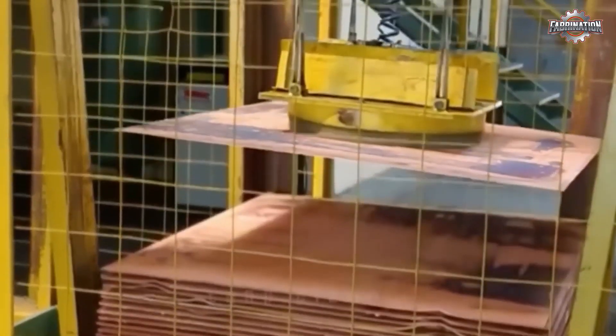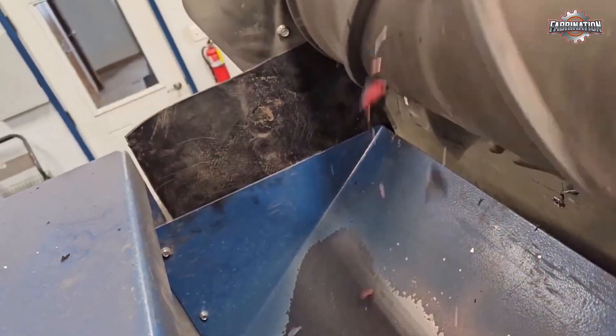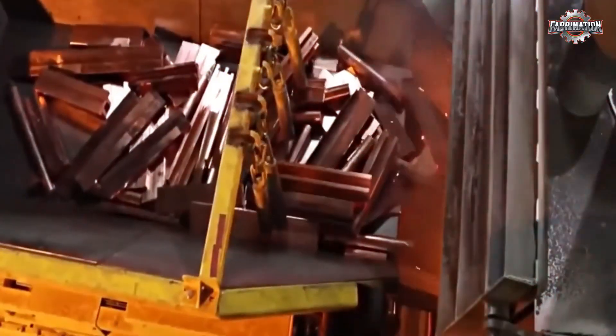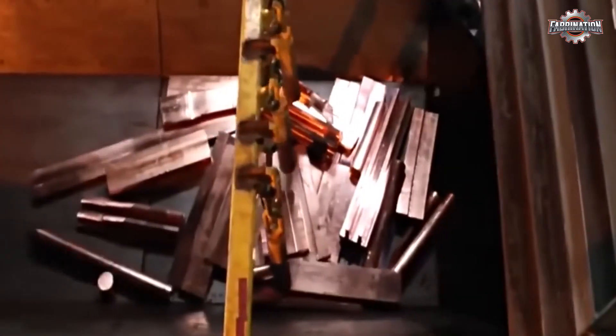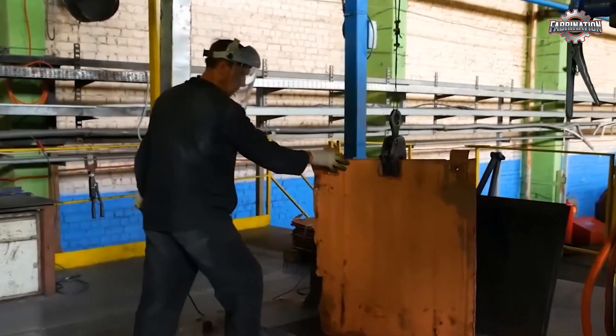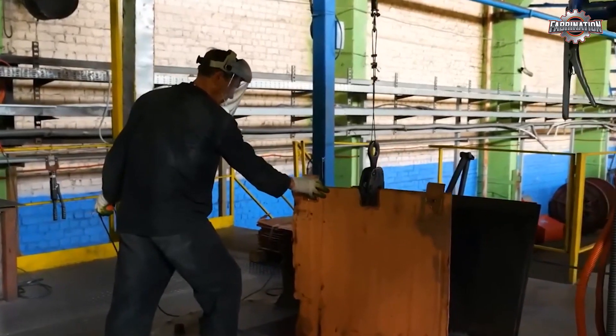This part of the process looks more like a regular manufacturing line, with machines pulling and shaping the metal. But even here, the conditions can be tough. The machines are fast and powerful, and workers often stand for long hours near hot equipment, sometimes without proper rest breaks or clean air.